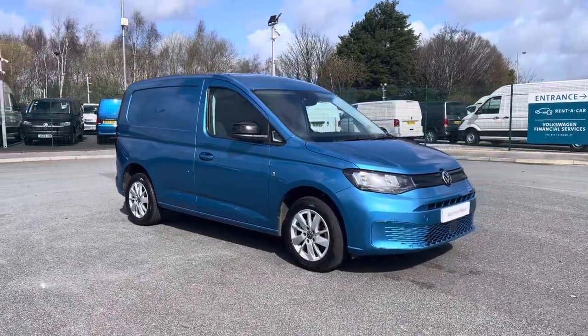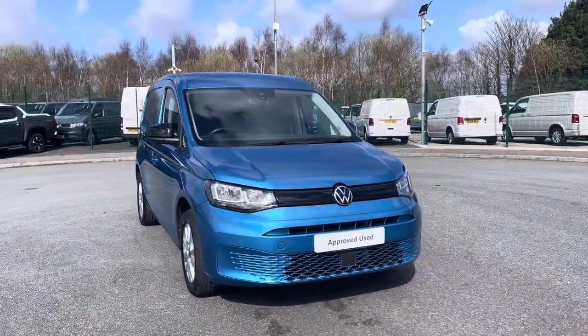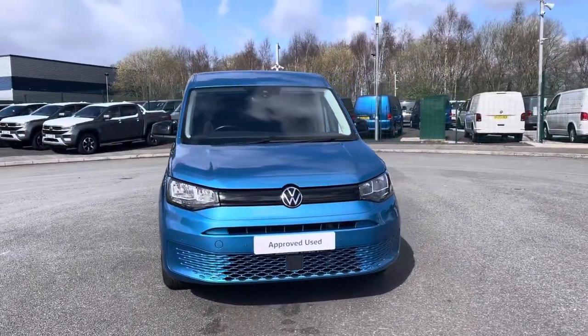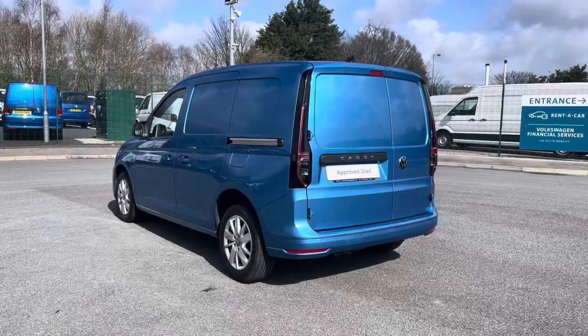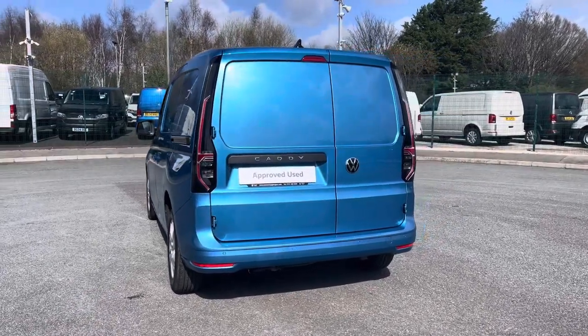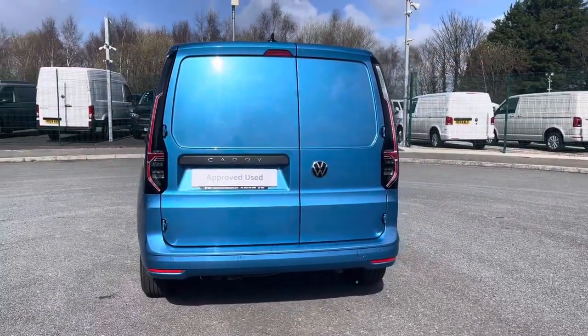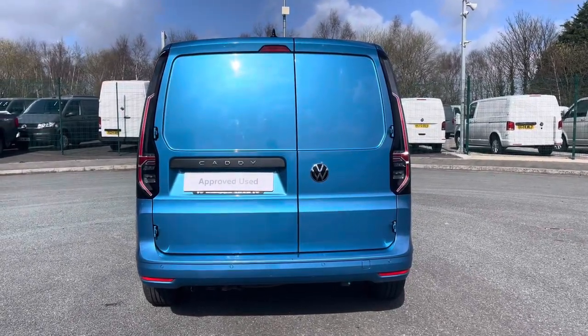Here we have the lovely Volkswagen Caddy C20 Cargo Car Maze Pro, which comes as a short wheelbase vehicle, finished in the stunning Costa Azul metallic paint. This 6-speed manual comes and joins our approved used stock, having done just under 18,890 miles, boasting a 2 litre diesel engine with 102 PS power output.